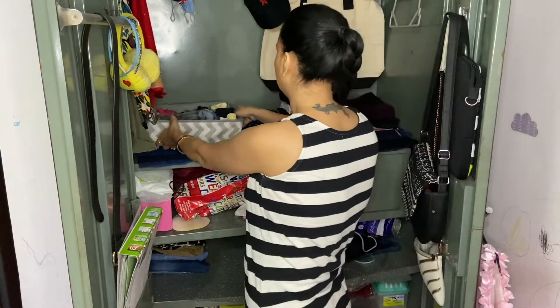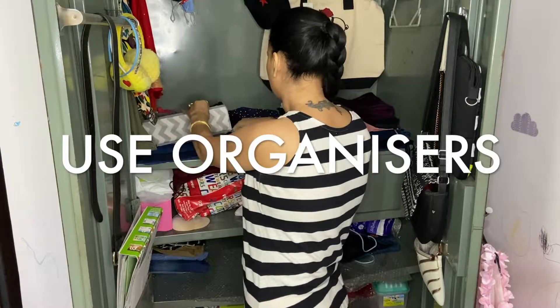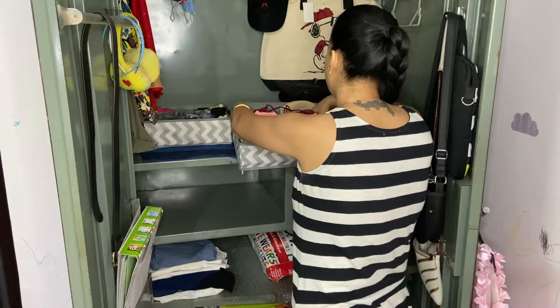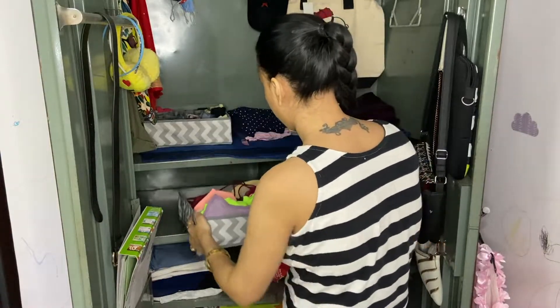My daily wear — like my leggings, my tops, my nightwear — I'm going to keep all of them in the first shelf. For your undergarments and all the knickknacks, you can use organizers. You can even DIY them or buy them from Amazon or Flipkart. They make your Elmira look tidy and functional.